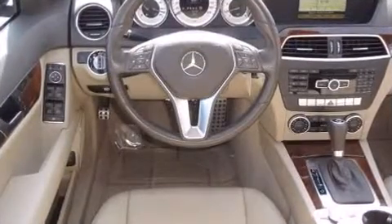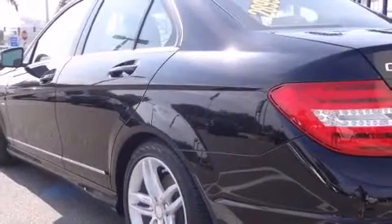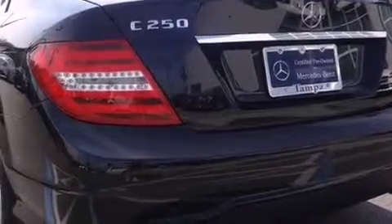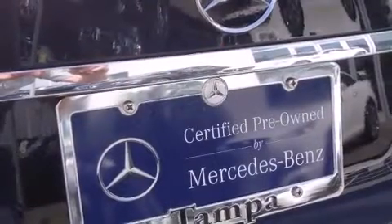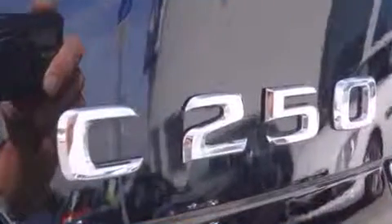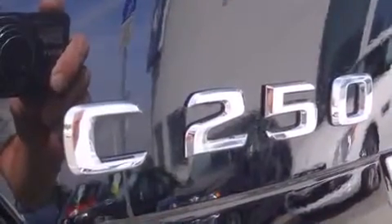A turbocharger is also included as an economical means of increasing performance. Mercedes-Benz prioritized handling and performance with features such as front and rear reading lights, a tachometer, and a power moonroof that opens up the cabin to the natural environment.